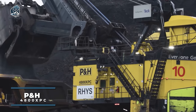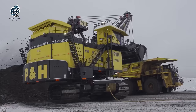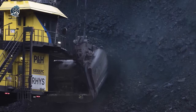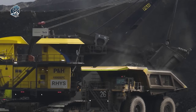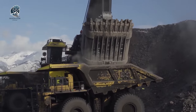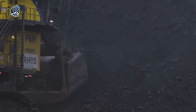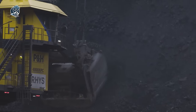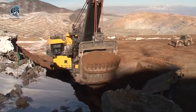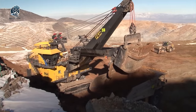Check out the P&H 4800 XPC electric rope shovel — a massive machine for heavy-duty mining work. Crafted for uncompromising mining applications, this powerhouse is a brute force in action. With an impressive 135-ton payload capacity, it effortlessly tackles the most challenging mining materials like iron ore and copper. It's not your average shovel — it's a mining juggernaut. Brace for impact as the P&H 4800 XPC electric rope shovel takes on the toughest loads, setting new standards in efficiency and power within the mining realm.